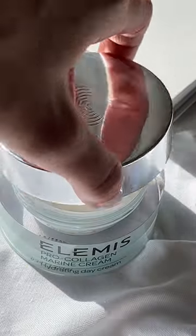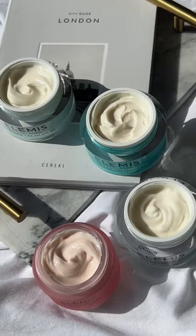Our signature marine cream is perfect for anti-aging, firming, and hydrating the skin. It's a classic cult favorite.